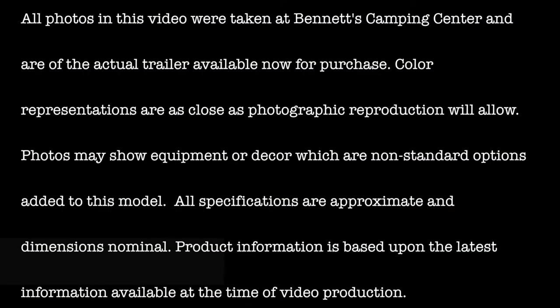All photos in this video were taken at Bennett's Camping Center and are of the actual trailer available now for purchase. Color representations are as close as photographic reproduction will allow. Photos may show equipment or decor which are non-standard options added to this model. All specifications are approximate and dimensions nominal.